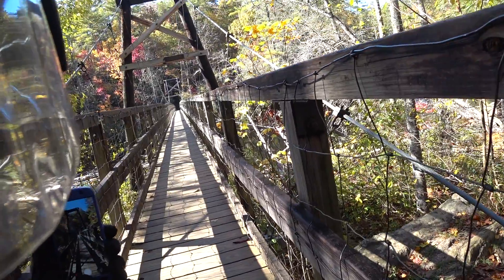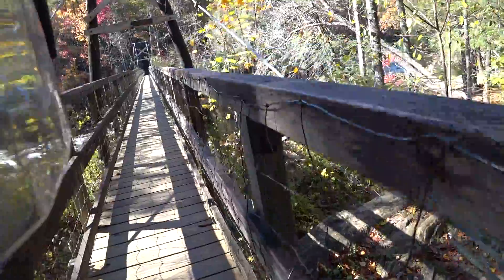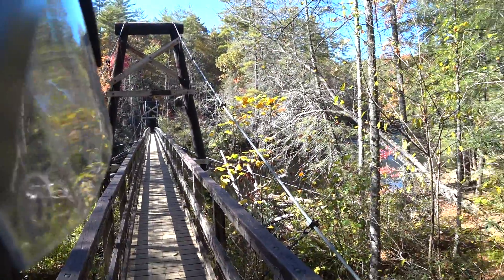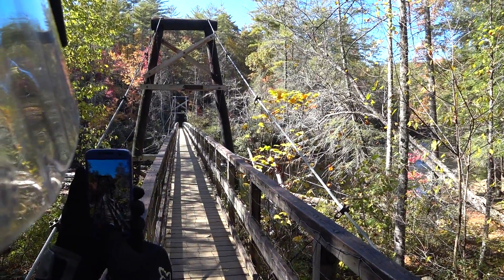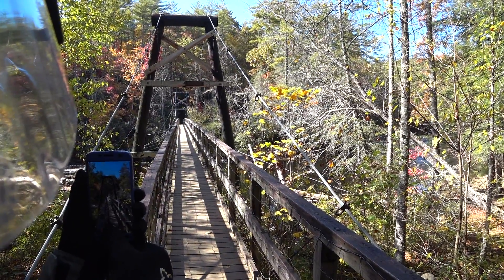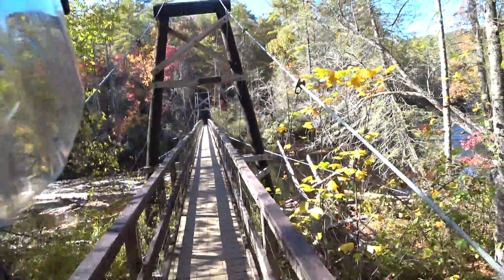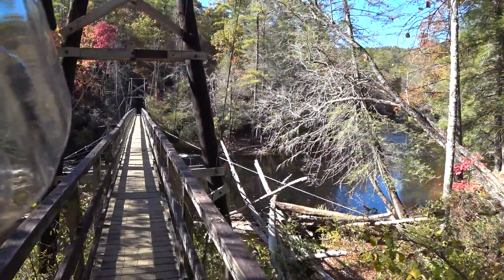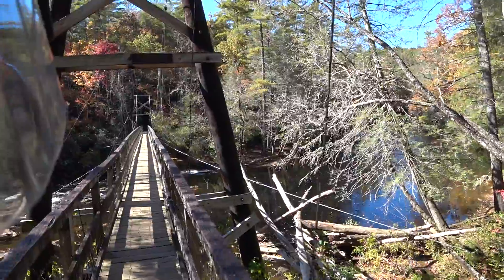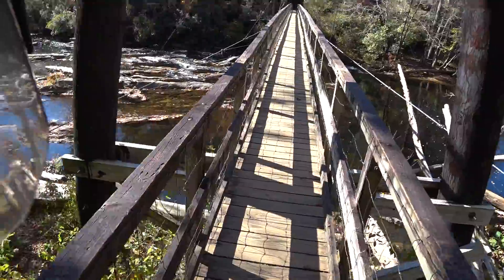I really like shooting black and white, but with these fall colors you have to shoot in color. So now you've seen the swinging bridge. It says it was constructed in 1977 by the USDA Forest Service with the cooperation of the Georgia Appalachian Trail Club — there you go, now you know.